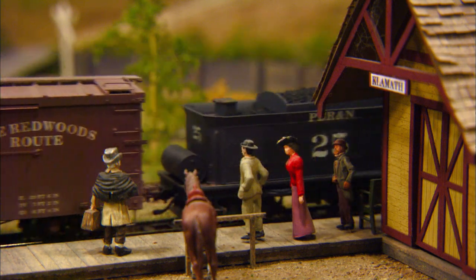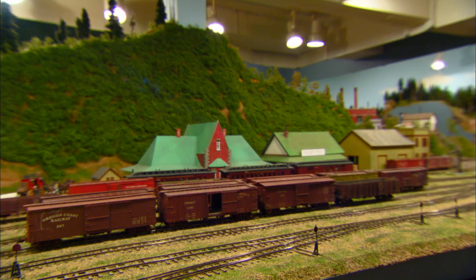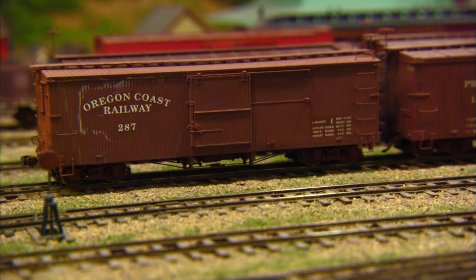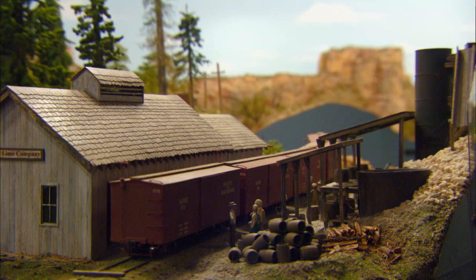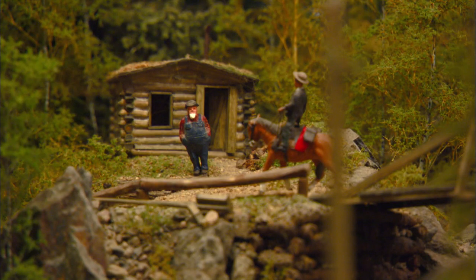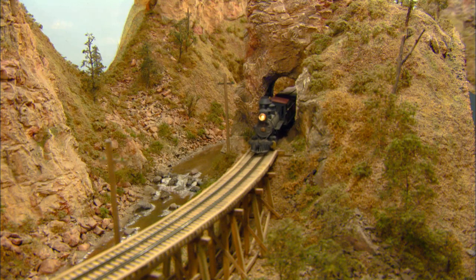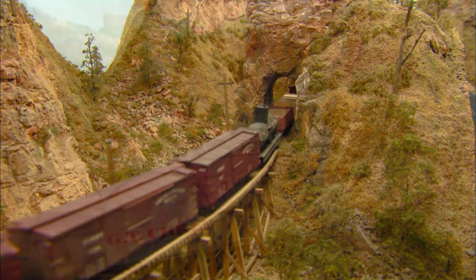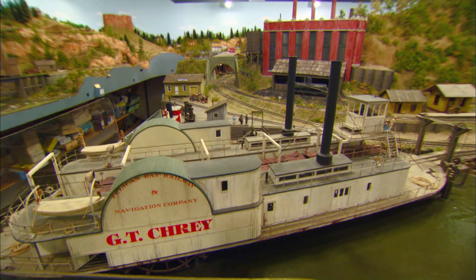Paul became interested in narrow gauge. It seemed as if everyone was modeling Colorado lines, but Paul wanted to be different. He had discovered that California had a large number of narrow gauge railroads of their own — as many, in fact, as Colorado had — but they were largely ignored by the model railroad hobbyists themselves and by the manufacturers. That didn't change the fact that a large number of narrow gauge railroads actually existed in the late 1800s and early 1900s throughout California. Northern California has a wide variety of scenery: the coast redwoods with the giant trees, the rocky arid central part of the state, and then the foothills of the Sierra Nevada mountains.